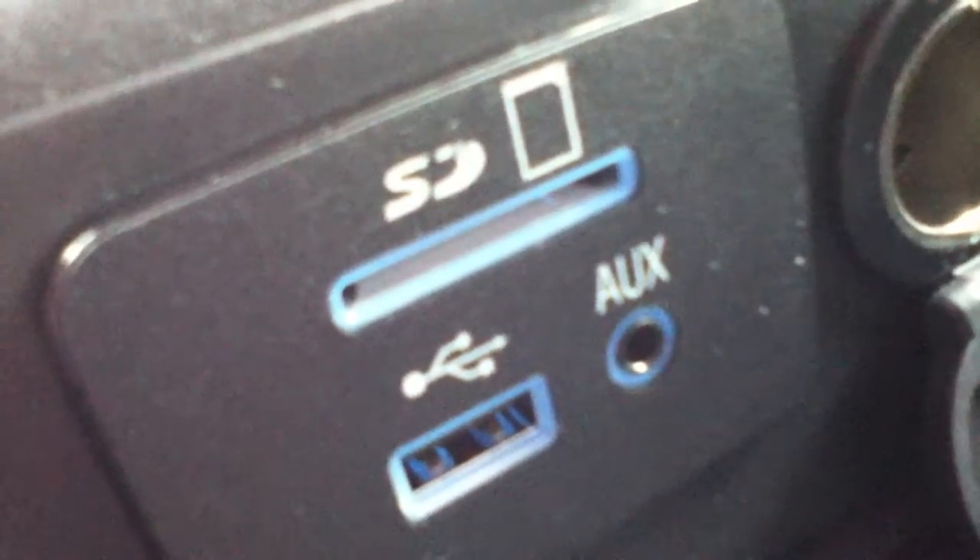Memory card, USB, auxiliary jack — it's all right in here. And you can fold this up to seat three people across the front.